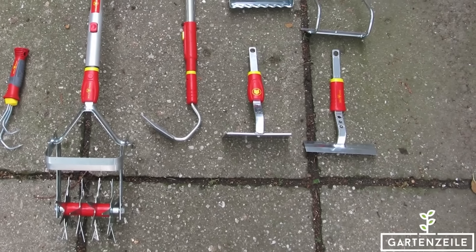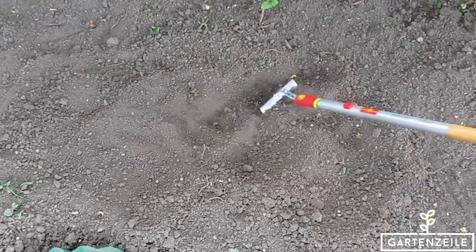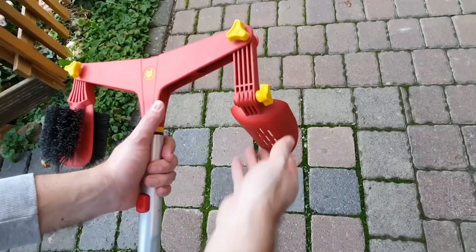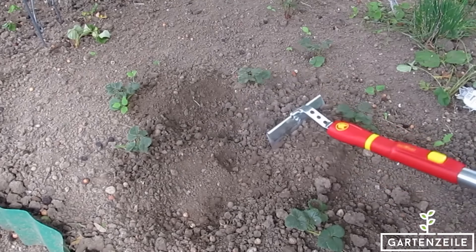If you buy the whole arsenal, you get 15 handles and more than 70 tools for soil treatment or pond cleaning. The working angles of both the scraper and the brush are adjustable. A nice bonus is the 35-year warranty.